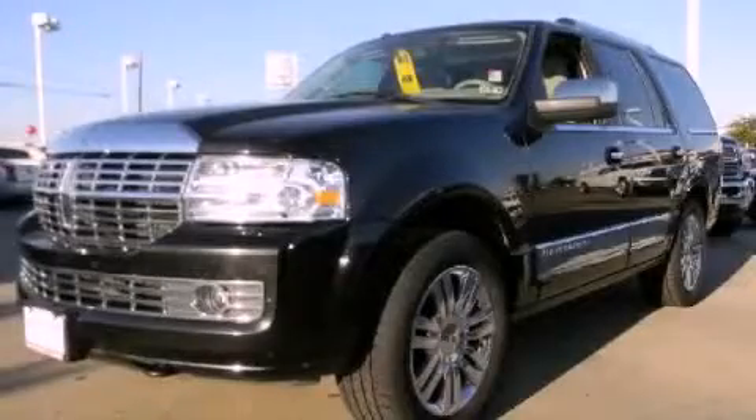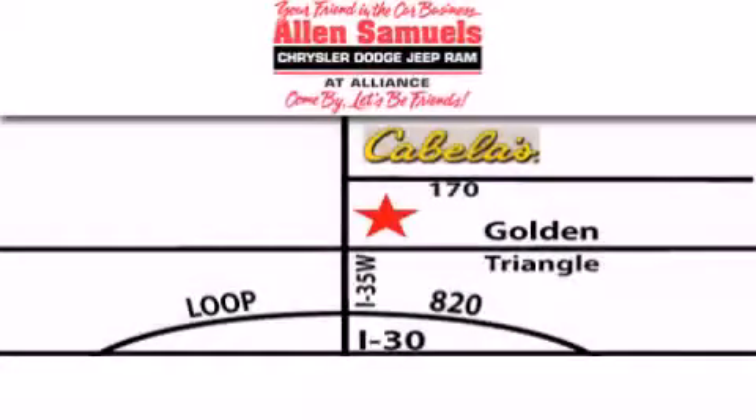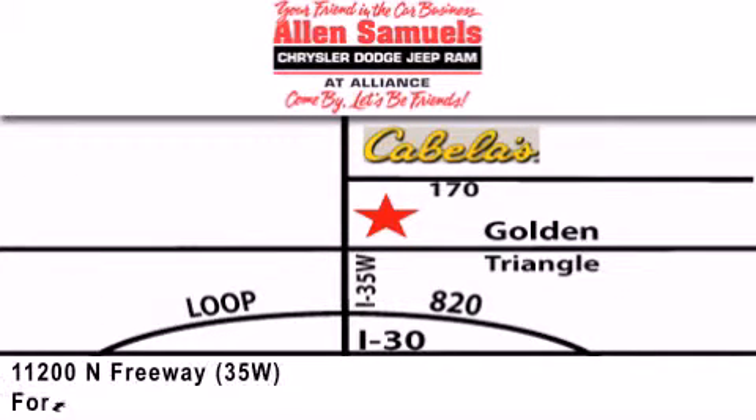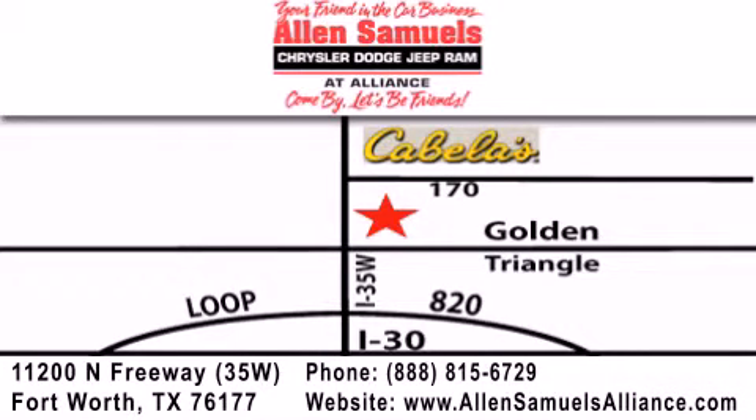Call or visit us right now and arrange your test drive today. Alan Samuels Chrysler Jeep Dodge Alliance is located at 11200 North Freeway in Fort Worth, just south of Cabela's at the Golden Triangle exit off 35 West. Our goal is to exceed all of your expectations to ensure that you'll return for future visits.